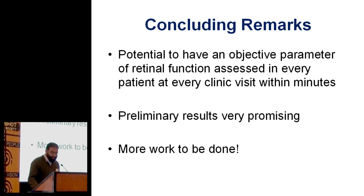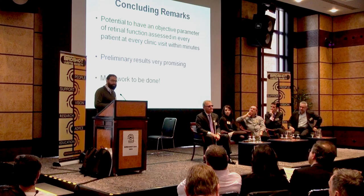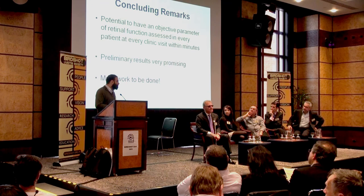So we've got the potential to have an objective parameter of retinal function assessed in every patient, in every clinic, within minutes. Our preliminary results are very promising, but there's a lot more work to be done. We're continuing this study and will be collaborating with colleagues at Moorfields as well in the near future. Thanks very much.